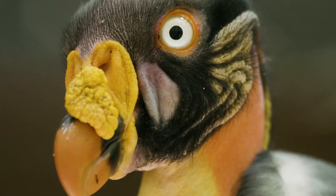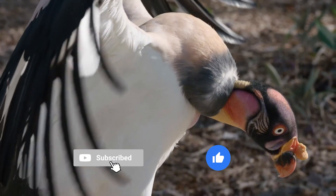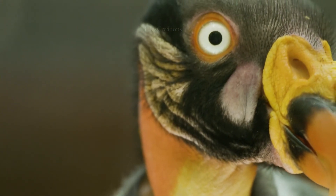The king vulture is one of the most striking and colorful scavengers in the world, known for its bald, multicolored head and powerful build.